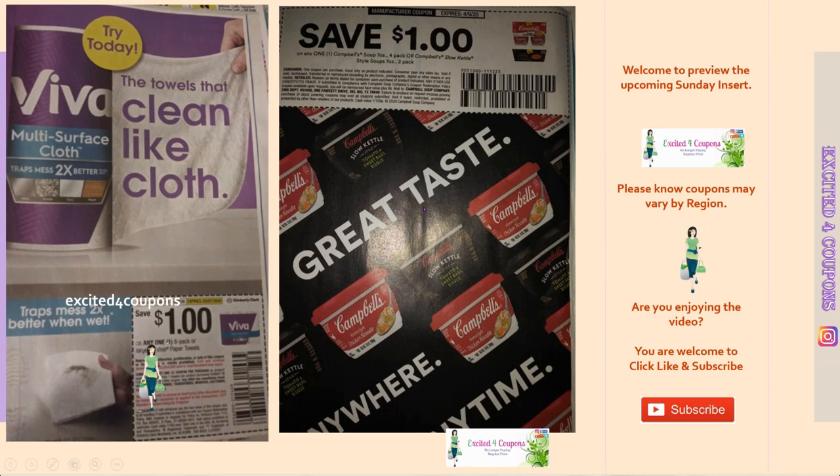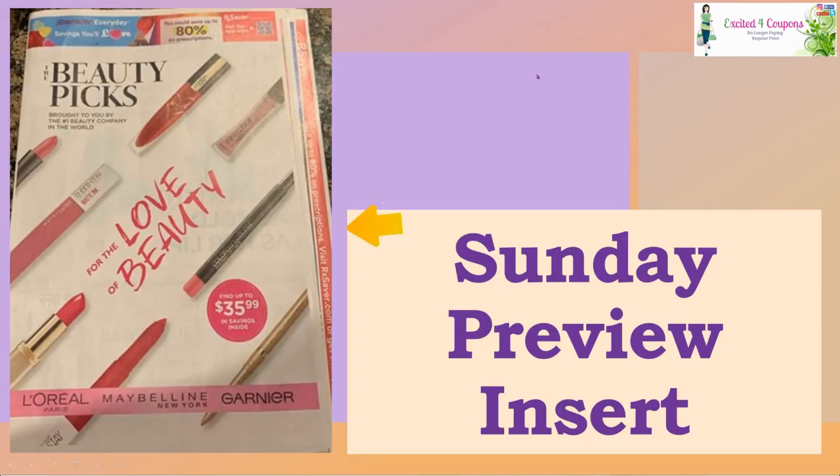The last one in SmartSource is Campbell's soup — this is for a four-pack or Campbell's low-sodium kettle style soup, save a dollar when you buy one. Looks like a great deal. That was the last coupon — it looks like a big book with many coupons for SmartSource. Now we're going into RetailMeNot.